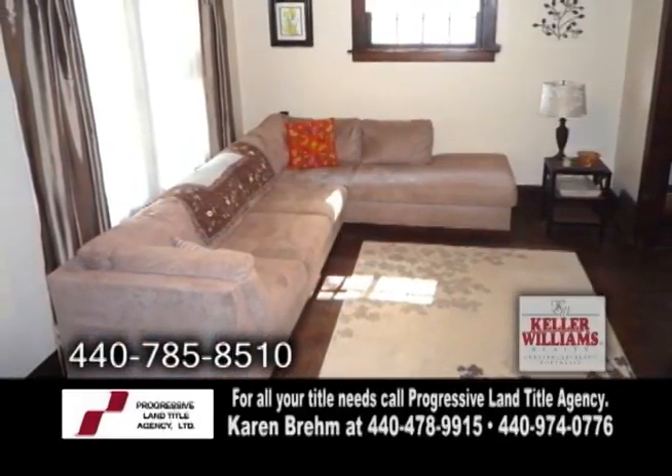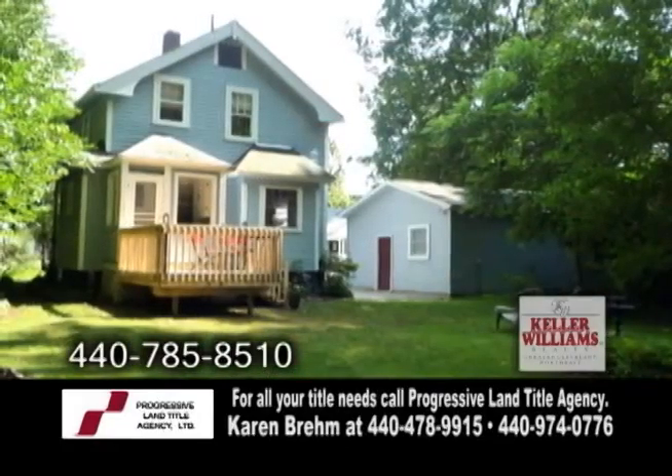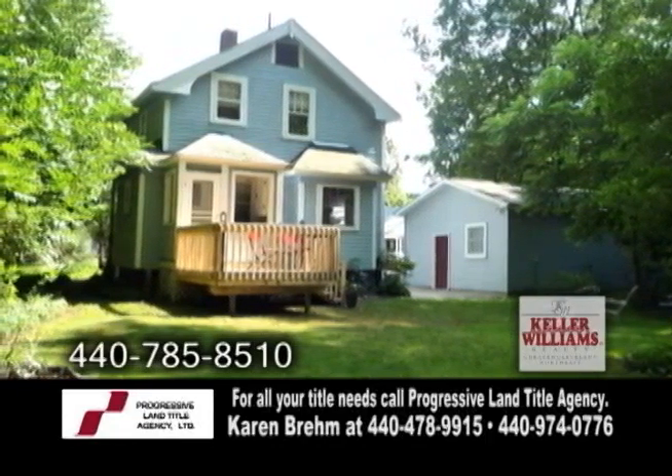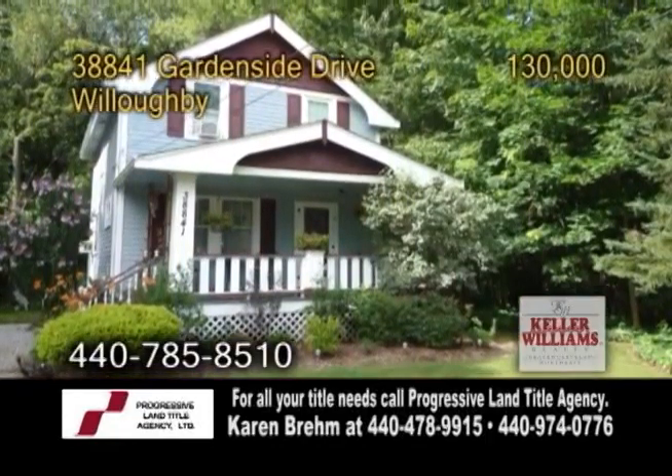The large living room also has hardwood floors. Enjoy the private wooded lot from the backyard deck. This home also has a basement with new glass block windows.